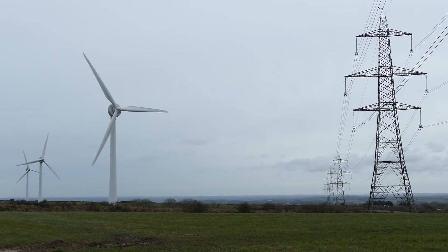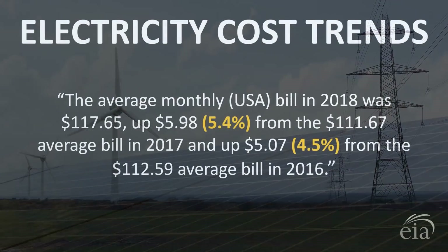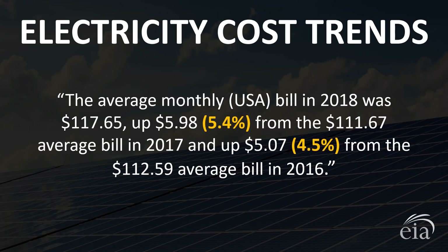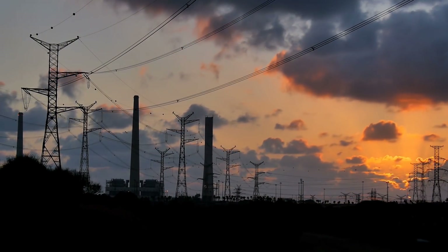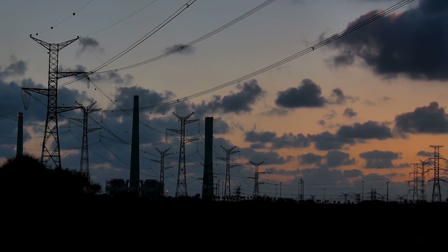Another factor that supports getting solar as soon as possible are rising electricity costs. According to EIA.gov, the average monthly bill in the United States in 2018 was $117.65, up 5.4% from 2017 and up 4.5% from 2016. From 2017 to 2018, six US states saw electricity costs rise over 10%. Rhode Island tops the list with a 14.5% increase, Hawaii with 12.6%, and Massachusetts with 12.3%. As the price of electricity goes up and the price of solar goes down, it makes more sense to get solar as soon as possible.